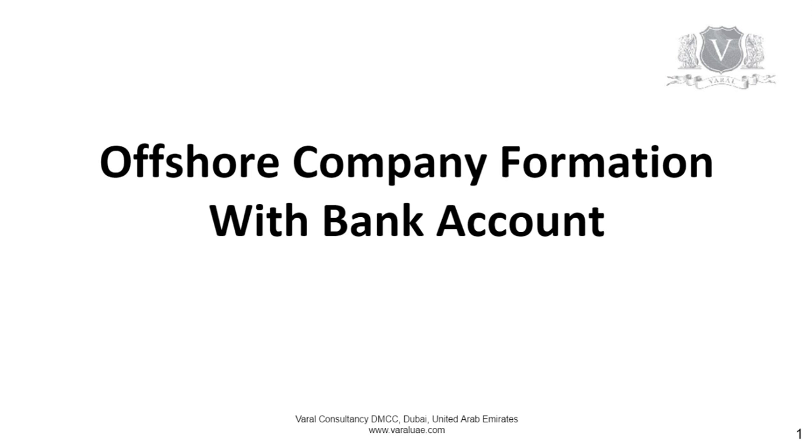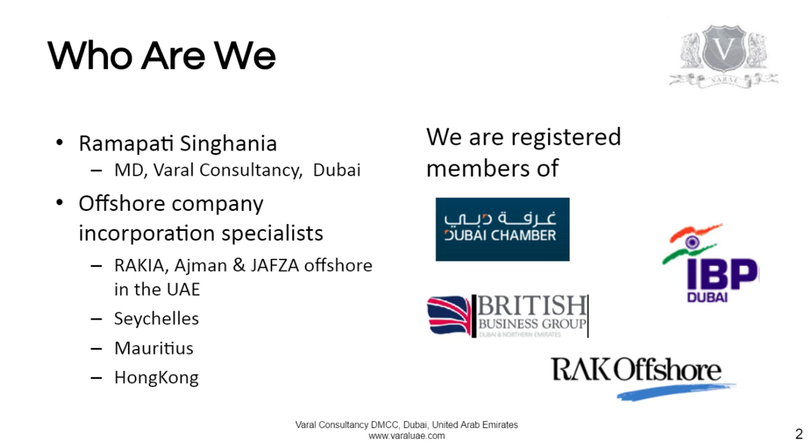Offshore company formation with a bank account — how to register your company to do business in a foreign country. This is Ramapati Singhhan here from Dubai. We are offshore company incorporation specialists and are registered members of various business groups in Dubai.